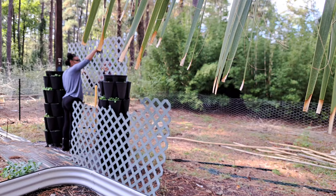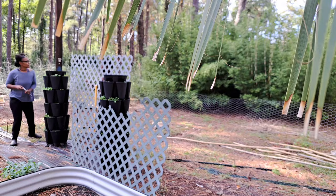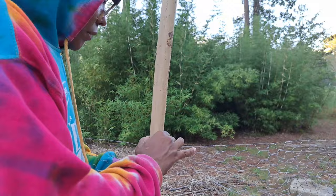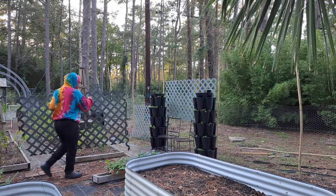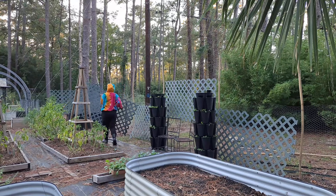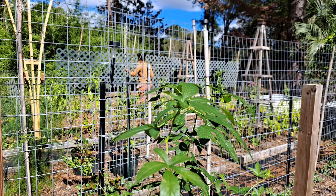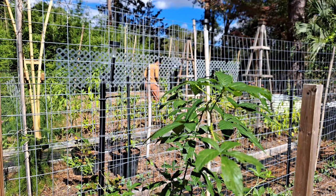I'm so excited to be using these panels we received from a friend who took down her deck. We also have an unlimited resource of bamboo on our property, so I like to utilize it as much as possible — it really came in handy for these panels. I absolutely love the vibe that the panels bring to this area. There was just the right amount of these panels to span the whole back side of our fence — how cool is that!